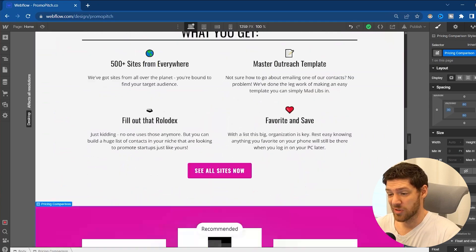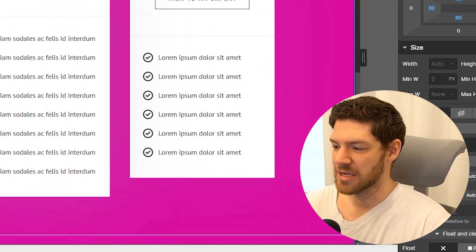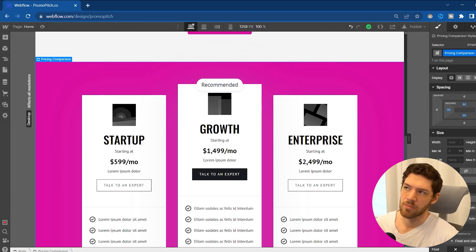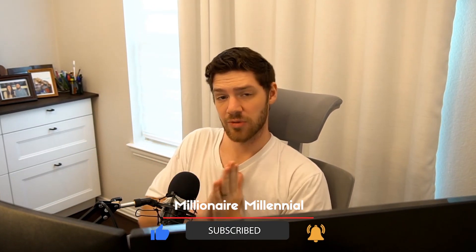I'm almost done with the whole landing page — I've really only been working on this for maybe a couple of hours, and I didn't know anything about Webflow to start. The fact that I can build this page in just a couple hours without knowing the tool is pretty impressive. Next up, after finishing this page, I need to integrate the checkout and the ability to log in and out, then start working on the dashboard — and after that we'll basically be done. That's all for this video, see you in the next one.